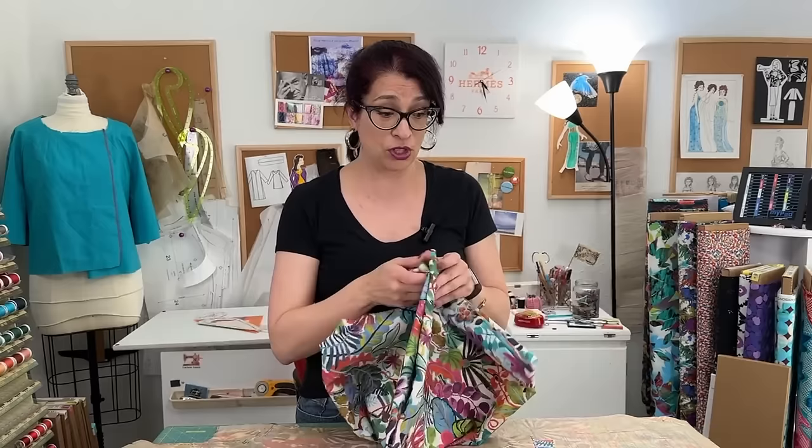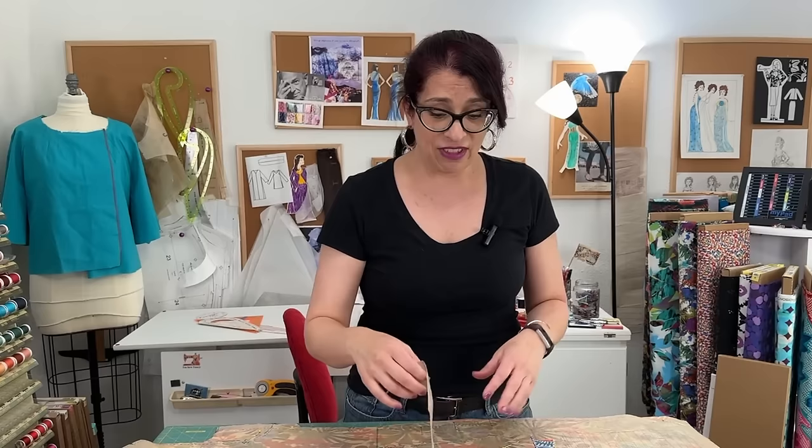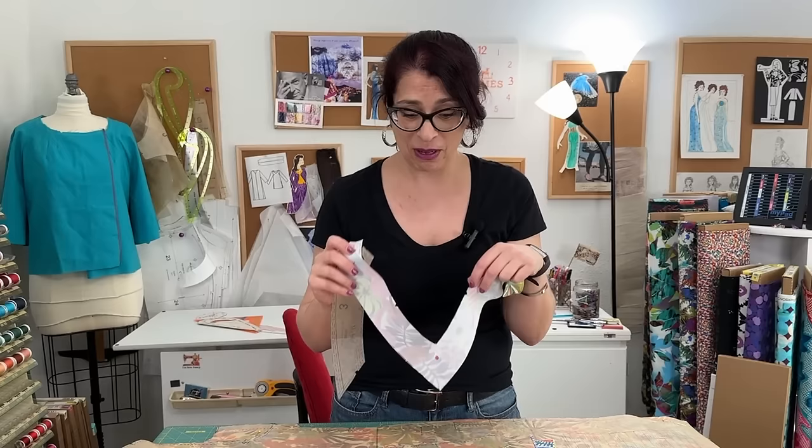This is the first time I'm sewing this particular pattern, but because it's a level two learn-to-sew pattern, I think I can do it in two hours. I have everything cut out, all my pattern pieces are marked, the notches are cut, I have the interfacing attached to my facings, and I did all the markings on the inside so I can follow them when I get to the sewing part. We are heading over to the sewing machine to get this started.